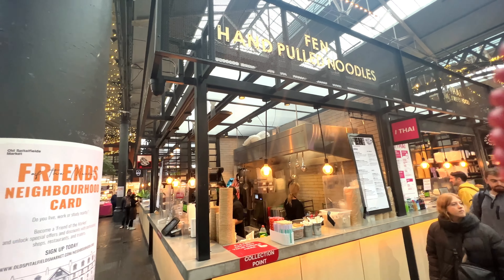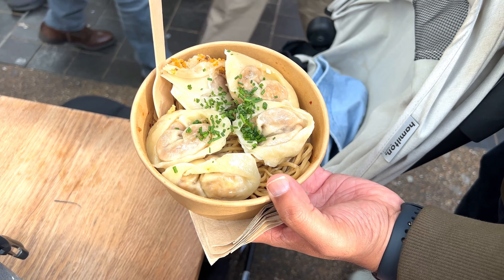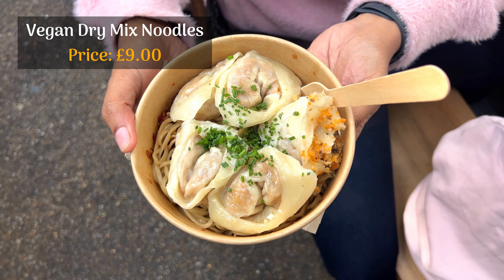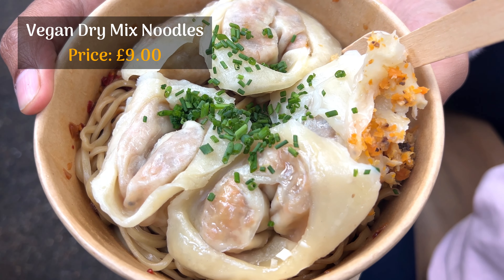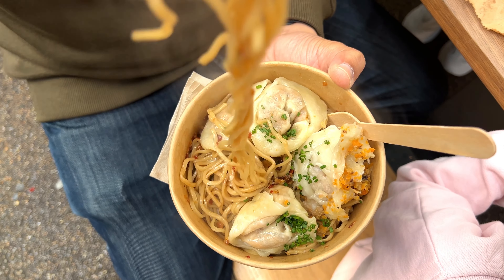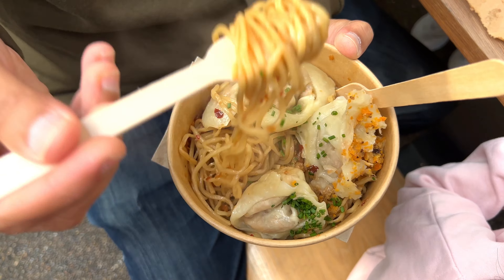Fen Noodles is a newly opened kitchen from the team behind Dumpling Shack. From here, we got ourselves vegan dry mix noodles — thin noodles tossed in the signature spicy sauce and topped with vegan dumplings. We enjoyed both the dumplings and the noodles, but fair warning: this dish is not for the faint-hearted. The signature sauce is super spicy, so choose based on the spice level you can handle.